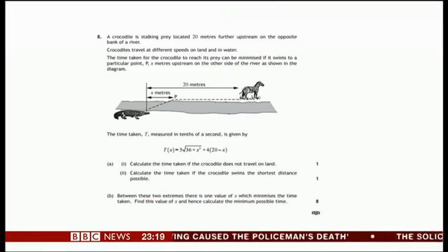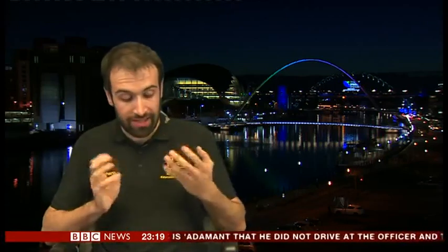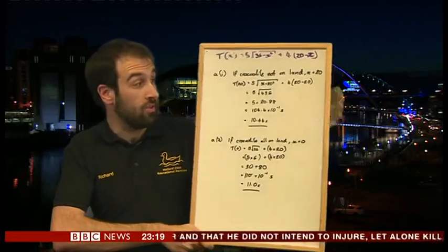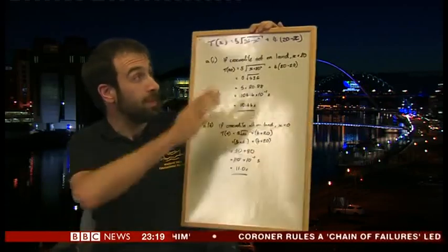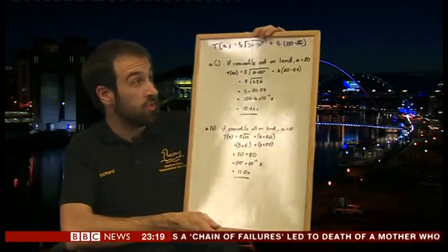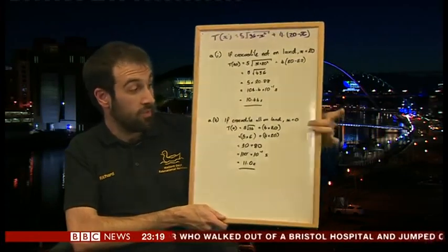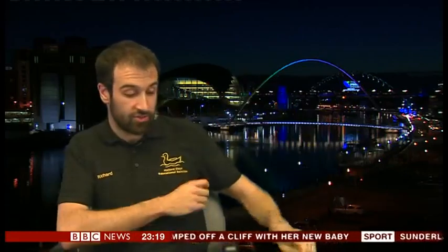We have GPS for this these days. The first part is essentially a very simple substitution problem, which students will have already done — English students will do it at GCSE level — basically taking two numbers and putting them into an equation. If the crocodile's just in the water, then X equals 20, which gives you 10.44 seconds. If the crocodile's all on land, X equals zero, so the time taken is 11 seconds. It was made more complicated in the exam because of the unusual units — it was measuring tenths of a second, but the answer was asked for in seconds.